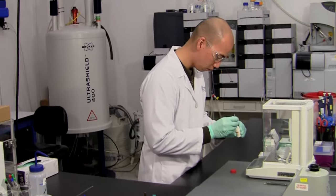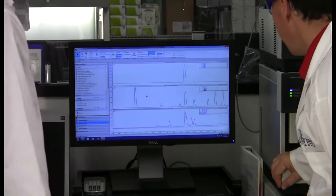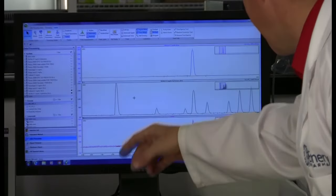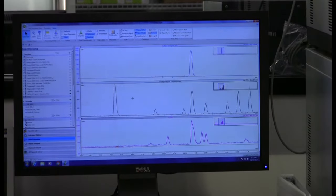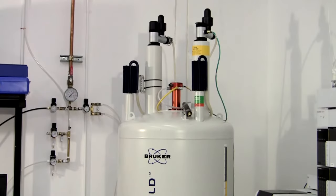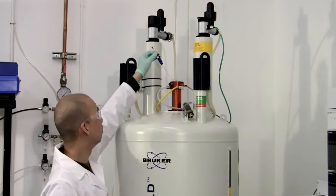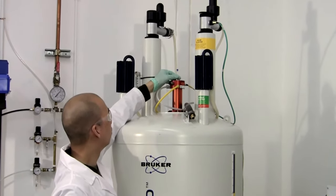The first step is to figure out the molecular formula of the compound. This is done by acquiring an accurate mass, elemental analysis, and other experiments to determine the abundance of each element in the molecule. At this point, we narrow it down to the most likely molecular formula. Later, NMR experiments will confirm the correct formula.